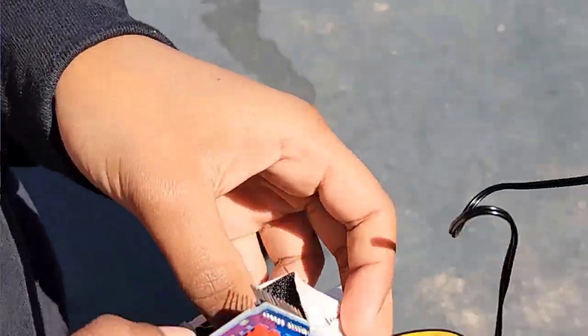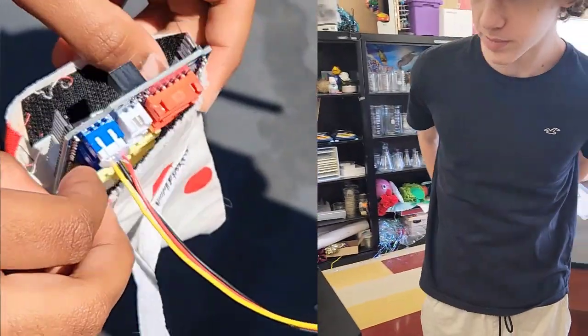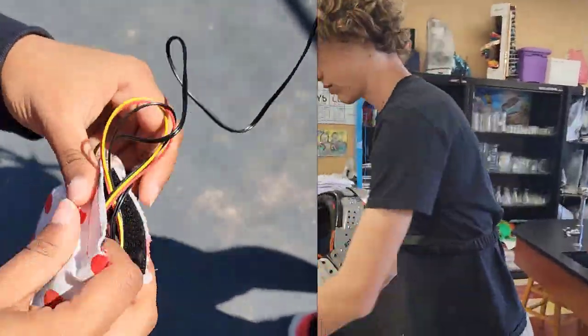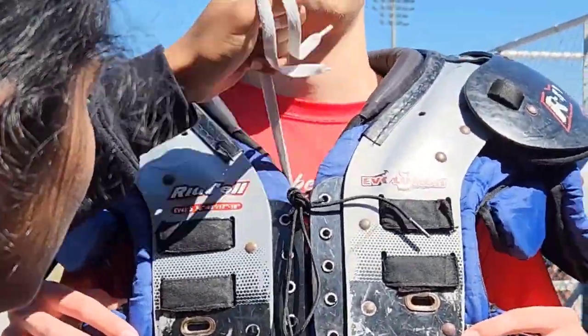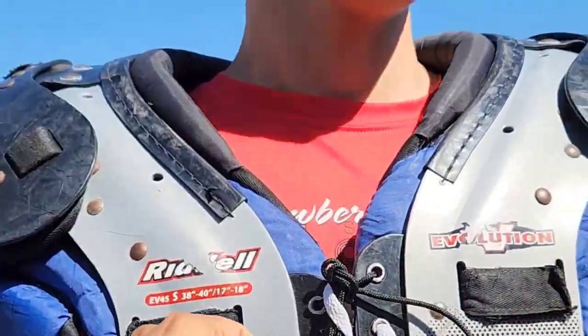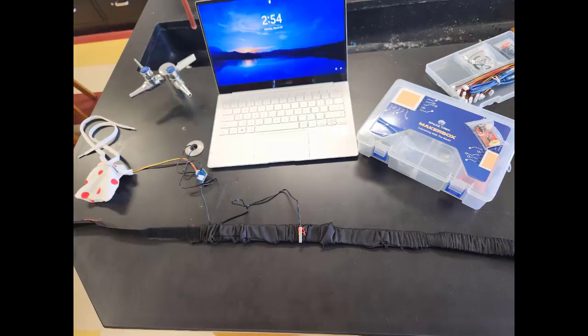Constructing the band involved a lot of trial and error. After lots of testing, we decided to strap the monitor around the chest using an elastic band and to conceal the board in the padding of the shoulder pads. Choosing to include football padding in our design created a safe pocket where the board could be stored without being damaged by athlete-on-athlete contact, while also keeping the wires out of the way so the athlete can play unobstructed.